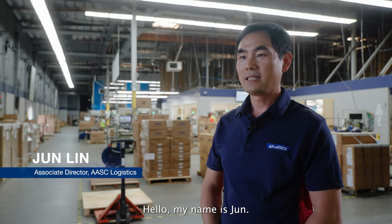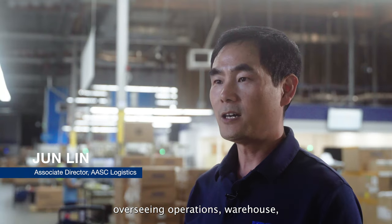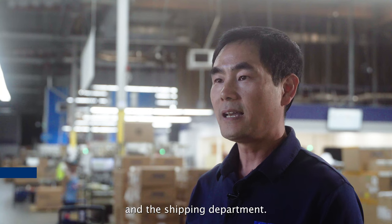Hello, my name is Jun. I'm an associate director of logistics department, overseeing operations, warehouse, and shipping department.